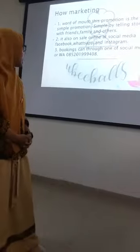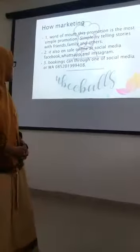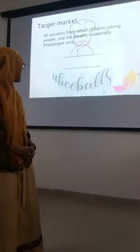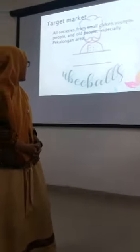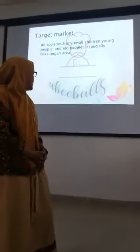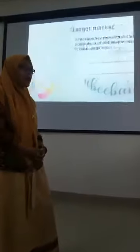Social media is used for promotion. Our target customers include small children, young people, and old people, especially people in the local area.